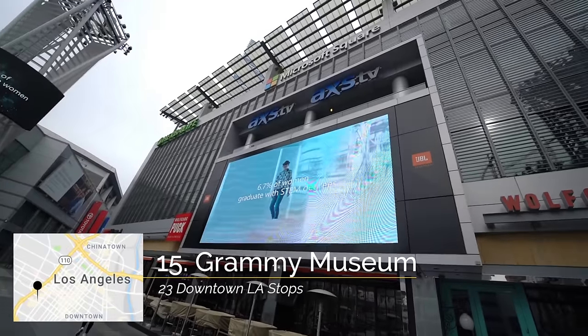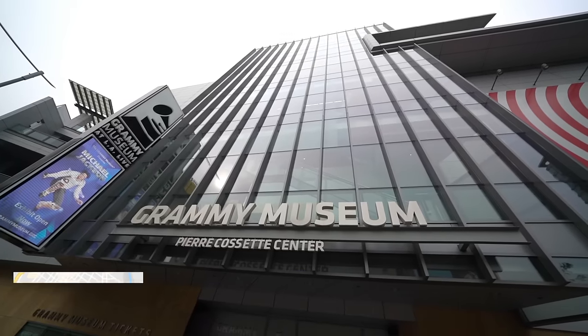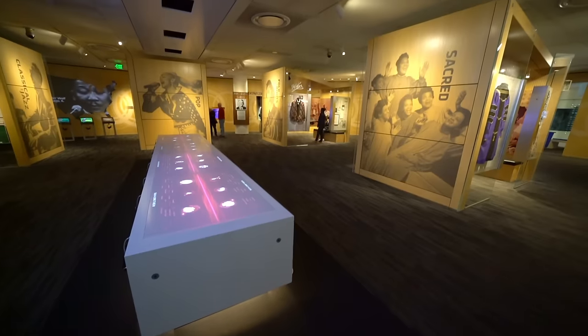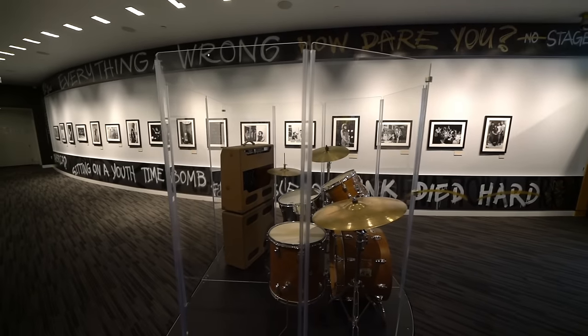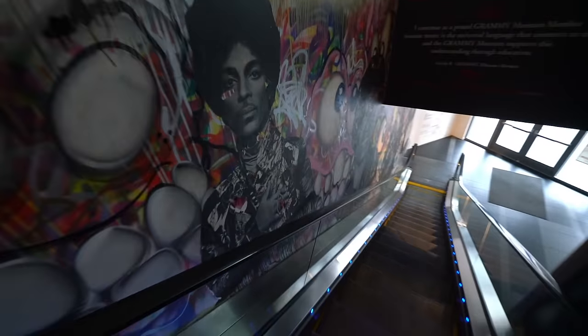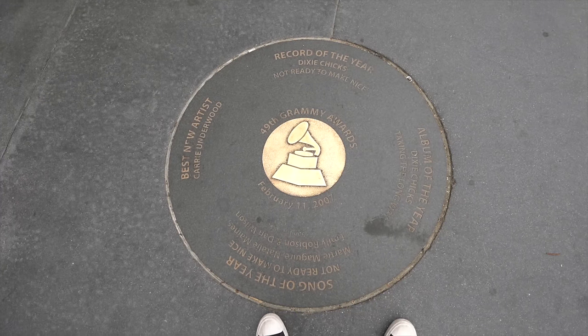My next recommendation is to head down to LA Live, which is right across from the Staples Center Arena. It has lots of restaurants but most importantly has the Grammy Museum. If you're a fan of music, the Grammy Museum is a great place to explore — it talks all about past winners, has instruments that you can play and microphones you can sing into, and has revolving exhibits on things like punk rock and famous guitars. Also along the sidewalk outside of the museum there are big records, much like the stars on the Hollywood Walk of Fame, that talk about the different artists who won categories during each year of the Grammys.